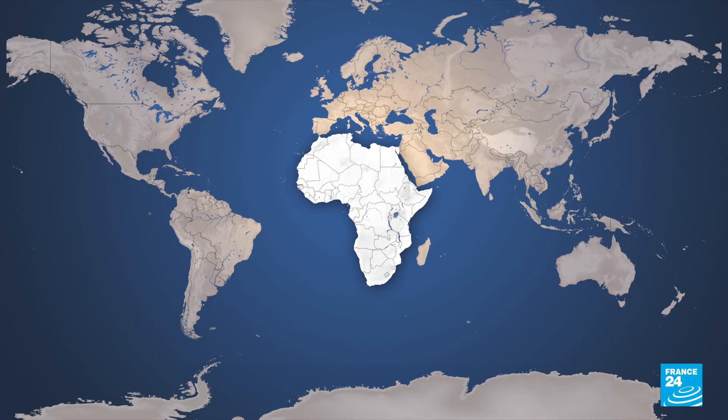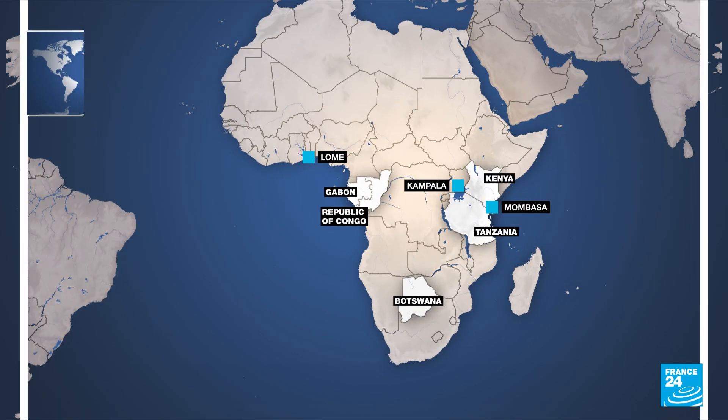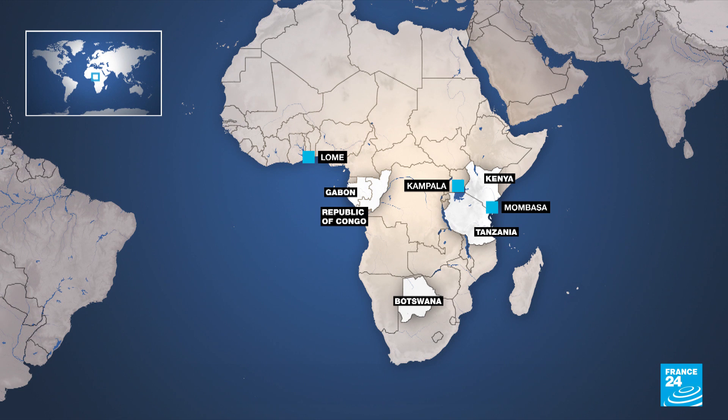Several poaching hotspots had been identified, including regions of Tanzania, Kenya, Botswana, Gabon and Republic of Congo, and three key trafficking hubs: Kampala, Uganda; Mombasa in Kenya; and Lome, Togo.